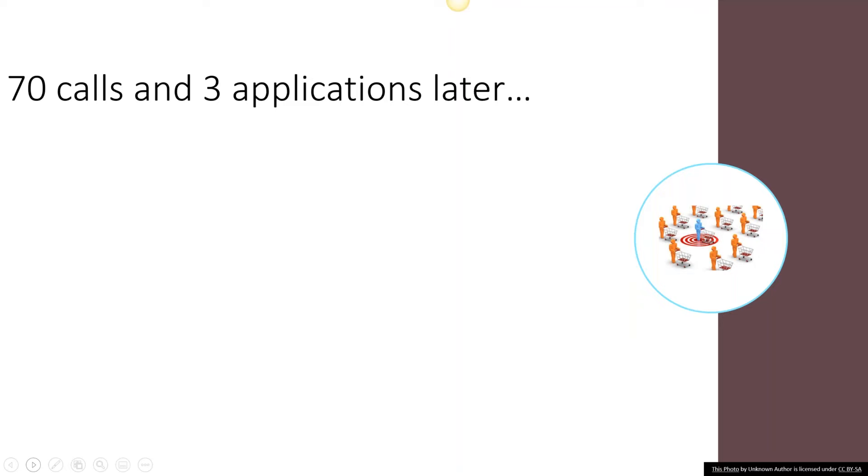That ad generated about 70 phone calls over the course of a couple of weeks, and we did get three applications from people who wanted the property. One applicant — it was very clear they weren't going to be able to do the work, which makes it a bad deal for them and a bad deal for me, because I don't want to get this property back unfixed.